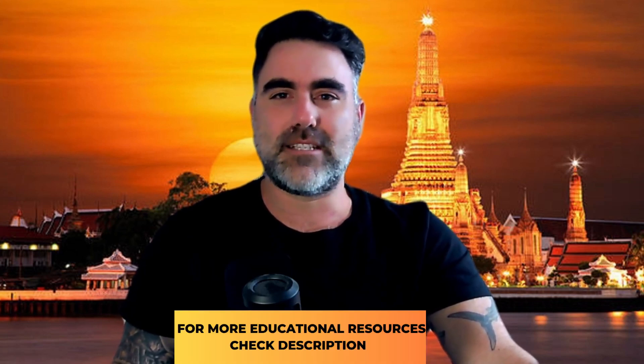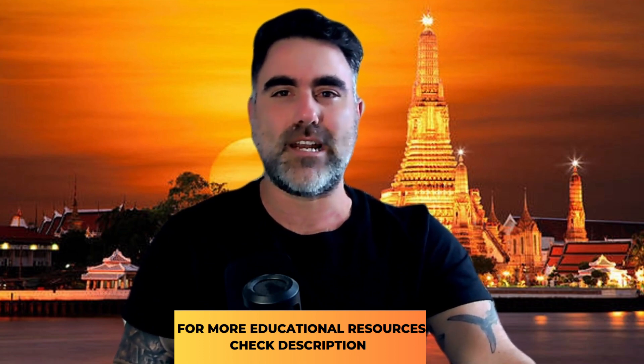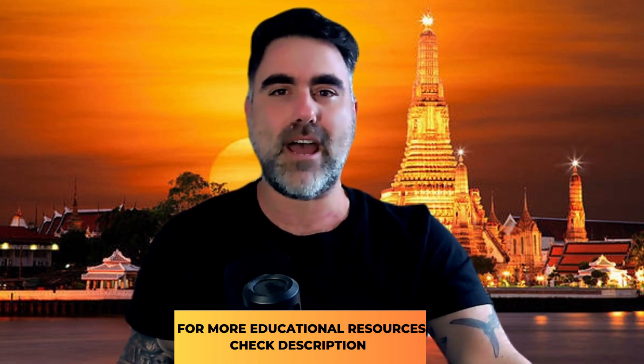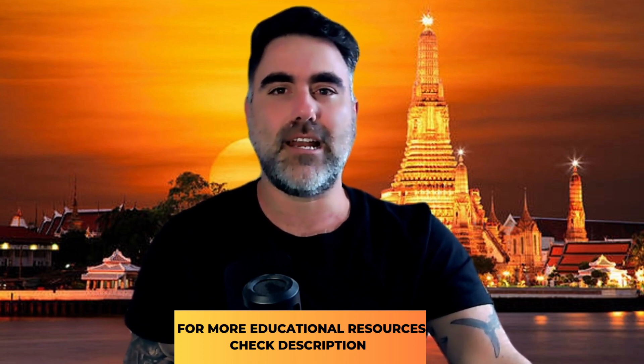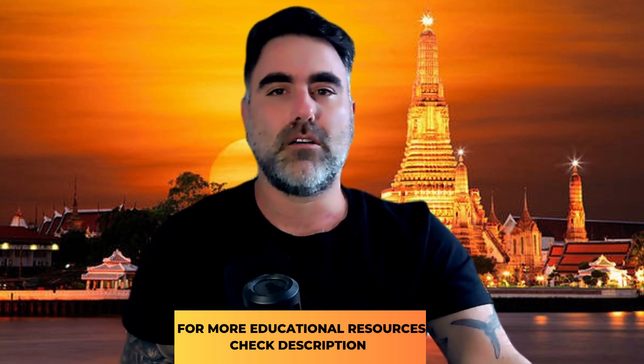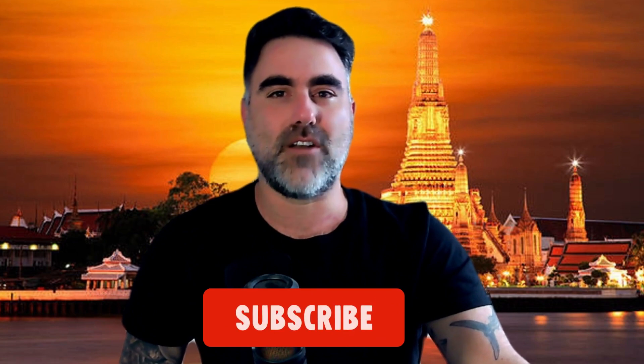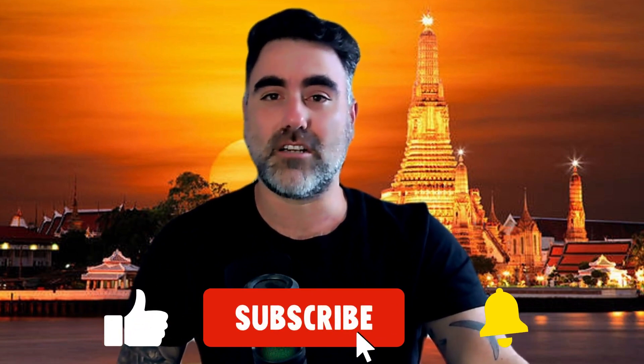Hey there, Tamir from FibonacciTraders.com here. I hope everybody's enjoying this week and thank you very much for joining another weekly edition of my top stocks to watch for the coming week. Before we hit the charts, two small announcements: first, check the links in the description below — the links were updated for more educational resources. Second, from tomorrow Monday until Sunday, I'll be coming to Phuket, Thailand, so if you're in Phuket, Thailand, let me know, let's connect and hit the charts together. Without any further ado, let's see the charts.